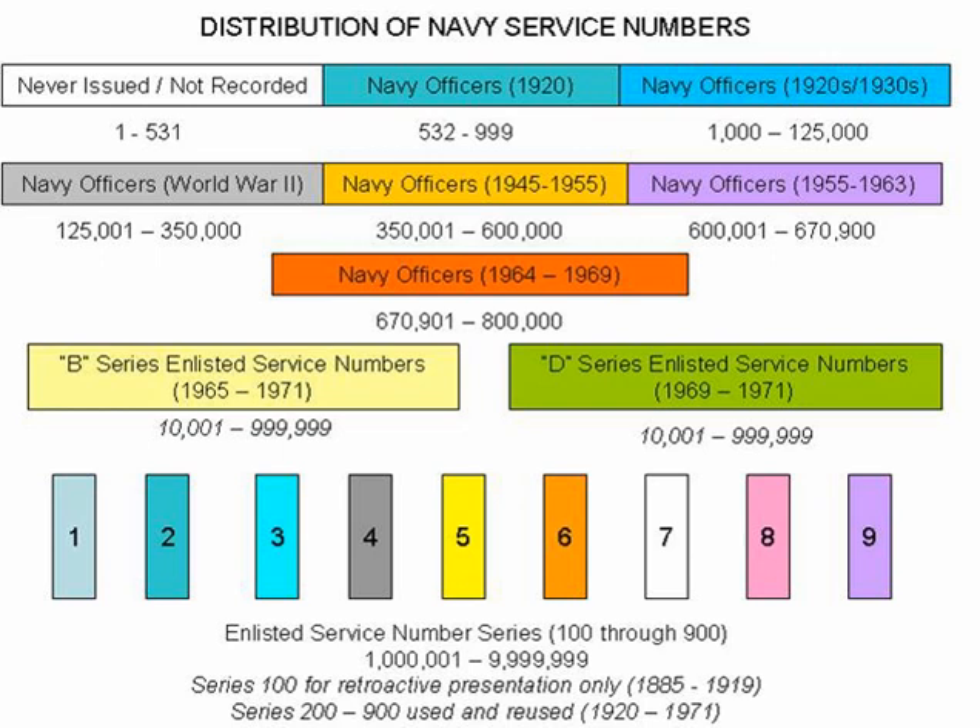Apart from the prefix codes B and D, which were the standard prefix codes for all B and D series service numbers, the Navy used the suffix W, which was issued from 1948 until the late 1960s, to female enlisted personnel. The W suffix was written behind the service number of any officer or enlisted Navy member who was a woman. This practice was discontinued in early 1970, shortly before the discontinuance of service numbers as a whole.